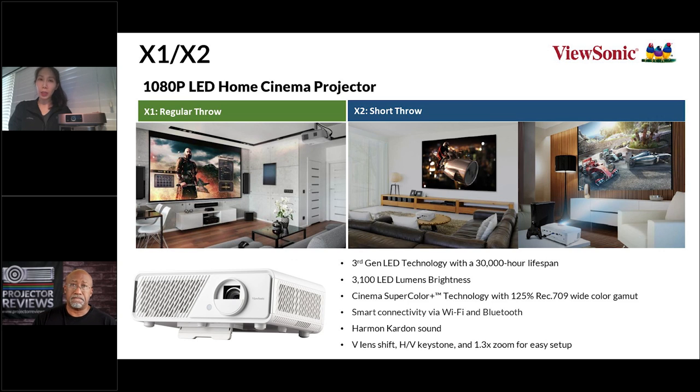Both the X1 and X2 feature Harman Kardon speakers and are Wi-Fi enabled for easy connectivity. They're very compact projectors with great sound for their size, and are ideal for someone who wants to permanently mount one or move it from dorm room to dorm room or space to space — small enough to do that while still delivering a large, bright image. Both are full HD 1080p, which is more than enough resolution for many people.